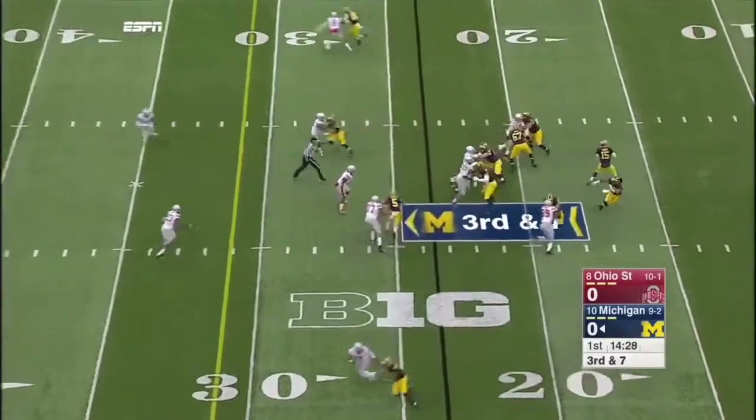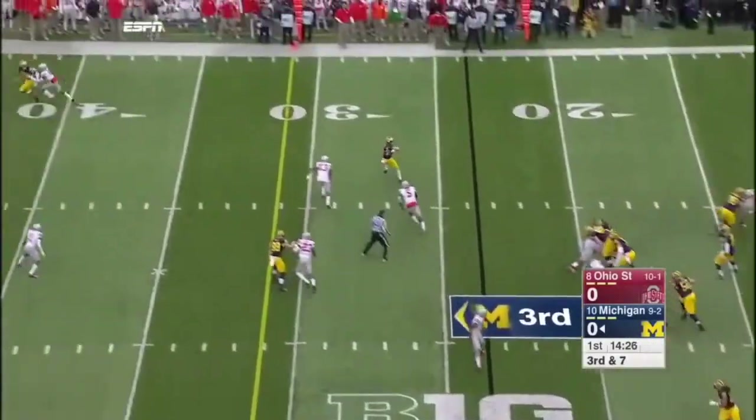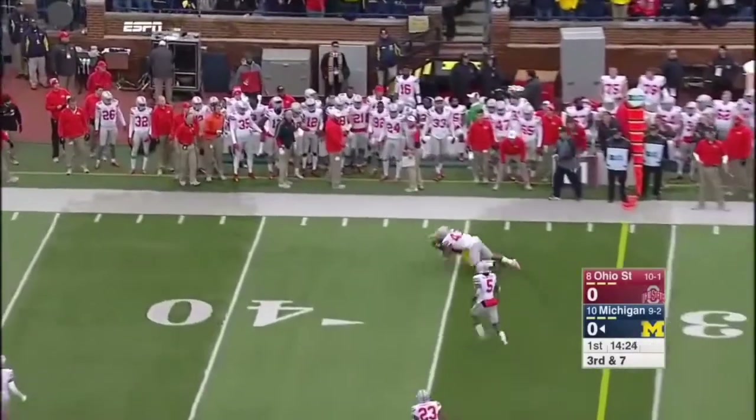High motor, outstanding pass rusher. Ruddock, the throw complete, first down, and it's Peppers.